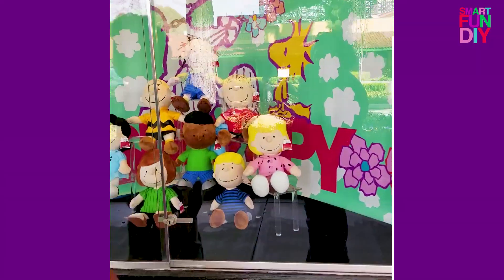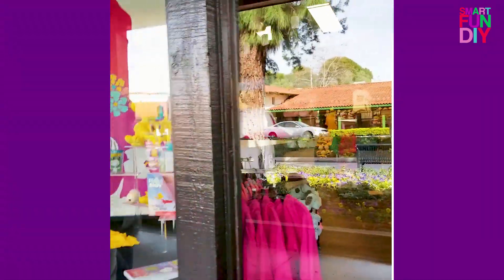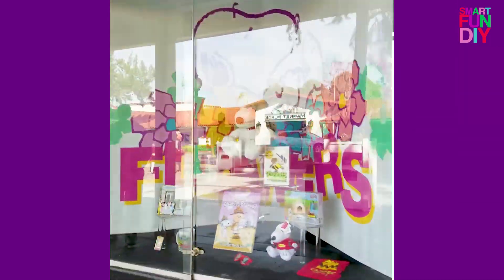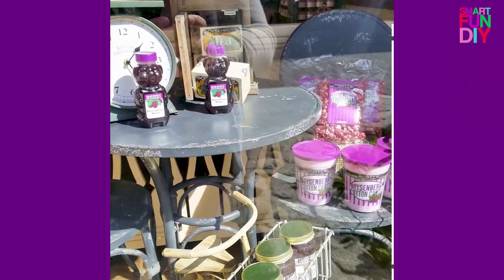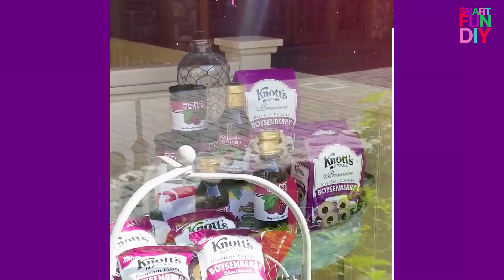Look, you can buy the whole Peanuts game — so cute. I wish you guys could see in the windows better. There are Woodstock things, Linus items, boysenberry punch, boysenberry honey. What I'm looking for is the syrup.